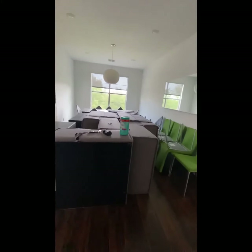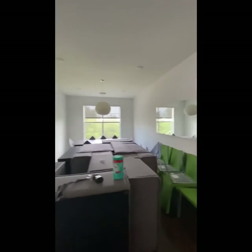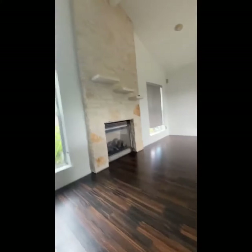As we walk inside, we've already wiped down everything, we've been very safe. Because this is owner occupied, they are in the middle of moving out. I just want to show you this layout.